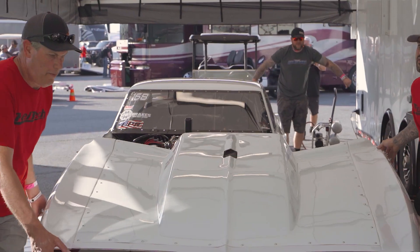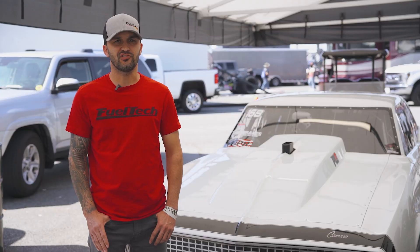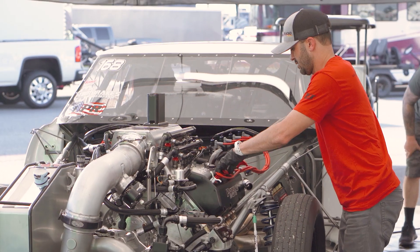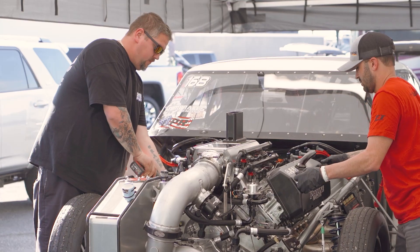Typical engine maintenance on the car after a pass — we come back, put it on the pro jacks. First thing we do is put the battery charger on, cool the transmission, pack the chutes. We pull the valve covers, check the valve lash, and change the oil.